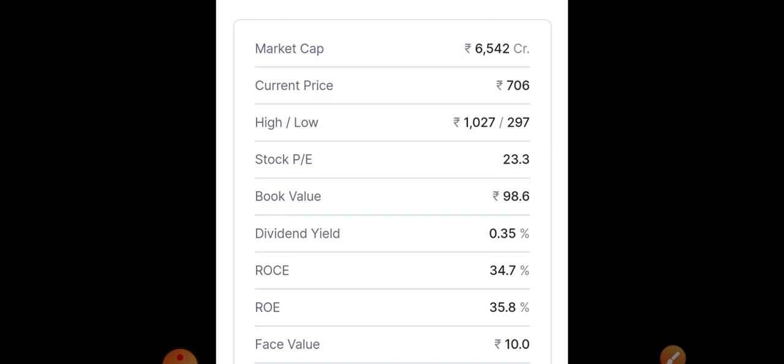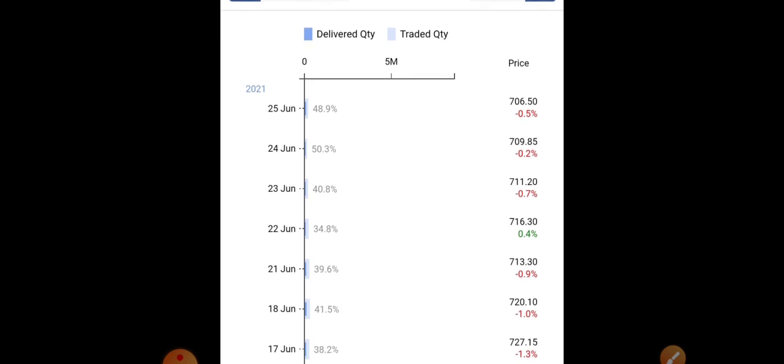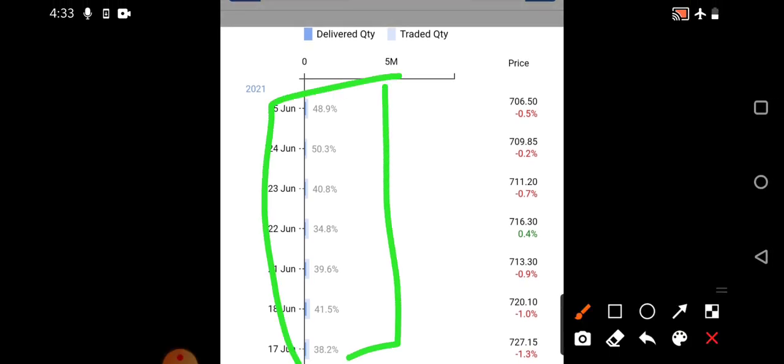Looking at the day-to-day deliveries in Aarti Drugs, there is a steady consolidation — the stock is not even moving one percent positively or negatively, staying in the range of 0.5 to 0.9 percent. Deliveries are maintained at a very good rate without any increase in traded quantity. In the last two trading sessions we've also seen some increase in deliveries, as many people are accumulating near the support region.